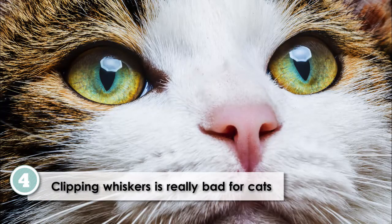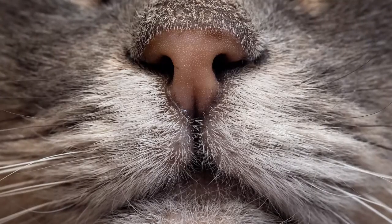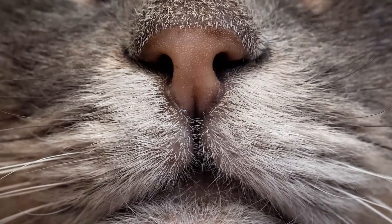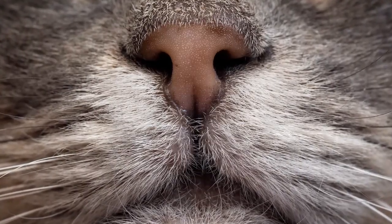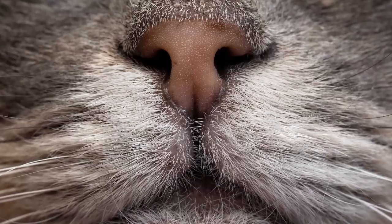Damaged or clipped whiskers. Damaging or shortening a cat's whiskers will not only cause them unusual discomfort, but also remove a very important sensory mechanism. The long whiskers are deeply rooted in muscle tissue, blood cells, and nerves directly connected to the brain.